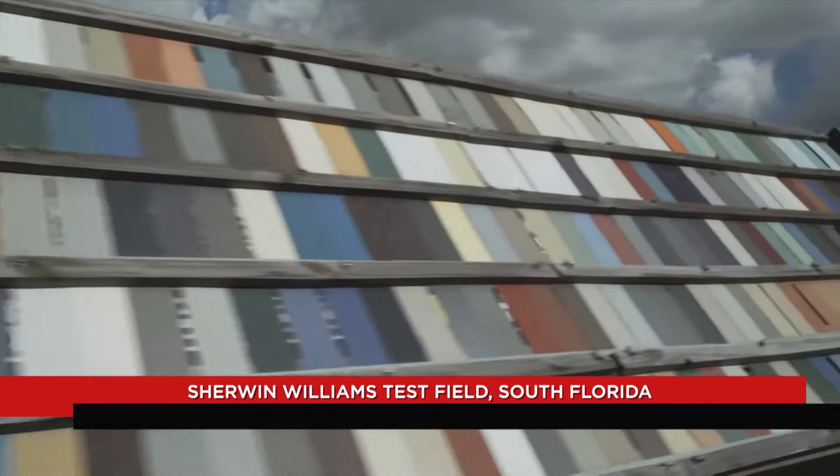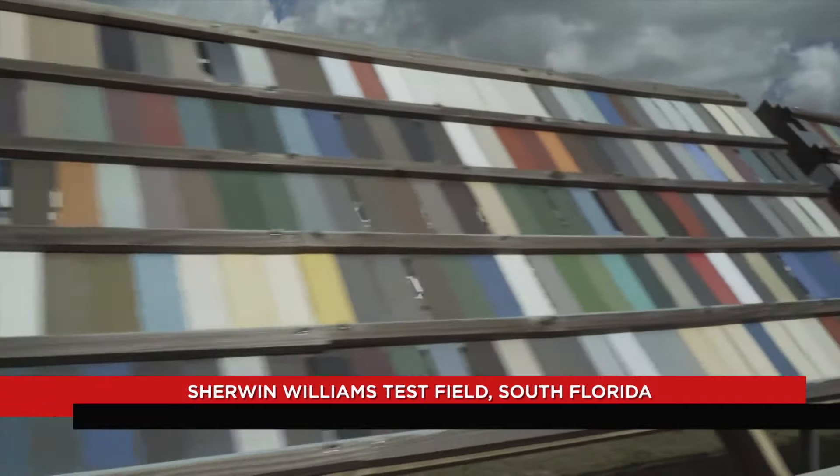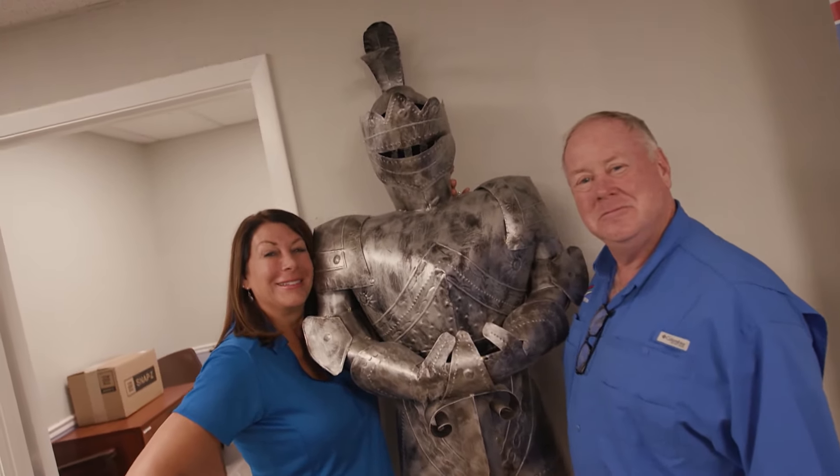And you can always stick with the standard Galvalume, which is beautiful and silver and goes with everything. Today's metal roofs are safer and stronger and last much longer than any other product on the market. It's going to add value to your home from the day that you buy it until the day that your grandchildren — and maybe even their children — move into your home.